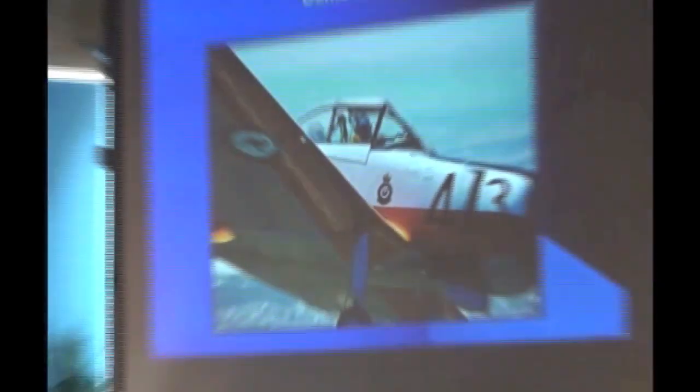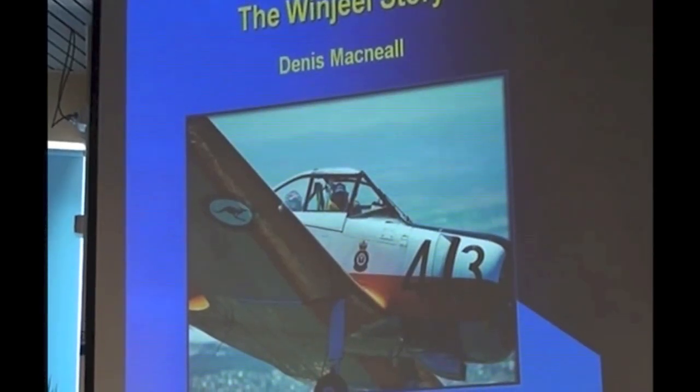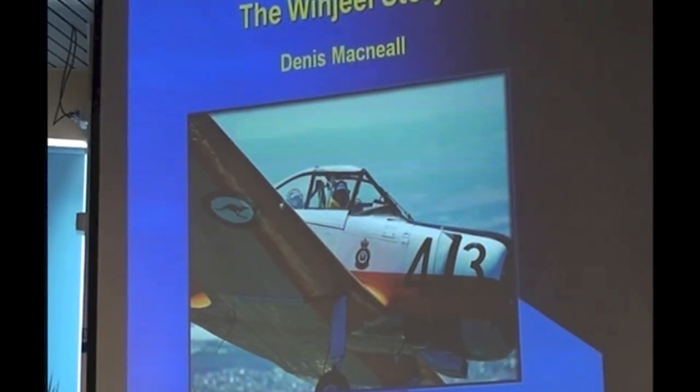Thanks, Brian. The Winjeel story in many ways parallels my own story. It's the first aeroplane I've ever flown in or flown, and I'm happy to say I'm still flying them today, so we go back many years. I have experience in the Winjeel both as a tradesperson and as a pilot, both student and flying instructor, as well as just having lots of fun.